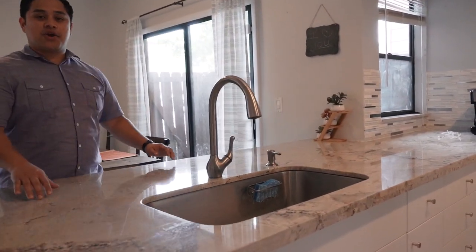And as you walk into the kitchen, you can see it's an open concept kitchen, great for entertainment.